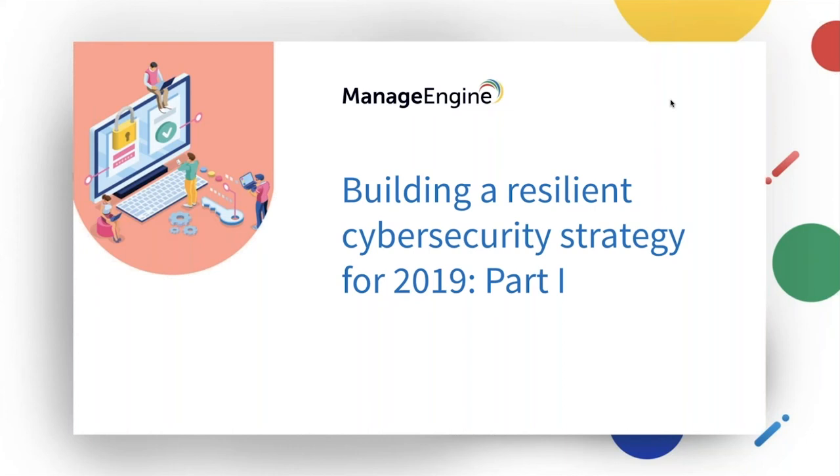Good morning to one and all present here. I'm Shreelika, Marketing Analyst at Manage Engine. In today's webinar, we have our speakers, Giridhararam, Cybersecurity Specialist, and Shweta, PIM Specialist.